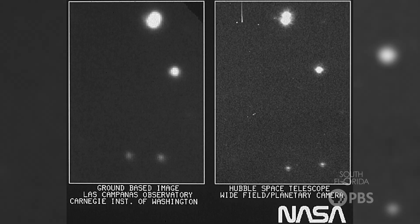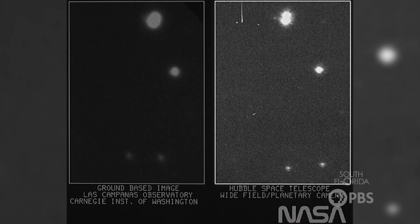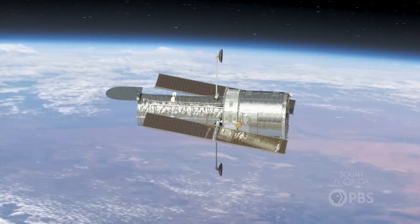Hubble's first-ever image was taken simply to help focus the telescope, and it showed the comparison of images taken from the ground to images taken from space. It is incredible what you can see when you put a telescope above the atmosphere.